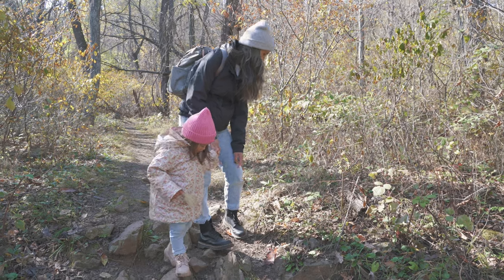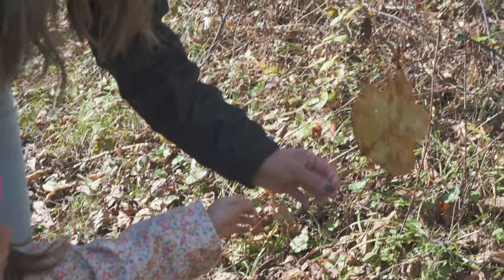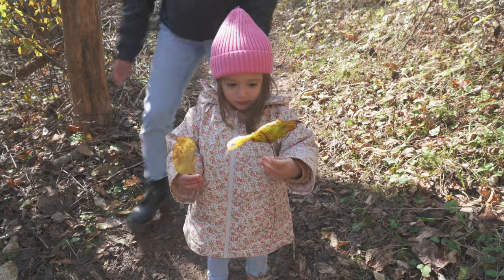Do you like that leaf? Too dark. Show daddy that one. Oh nice, you got two now. Oh, look at this one.